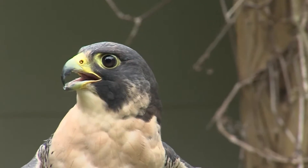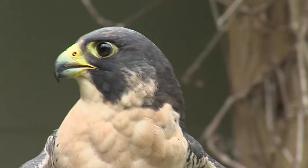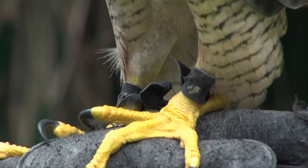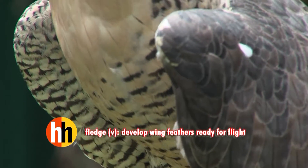In a lot of cities now, they're actually setting up video cams so people can watch what's going on. They can see the life cycle of the birds — where they lay eggs, hatch them, and then watch them fledge. So it's pretty exciting.